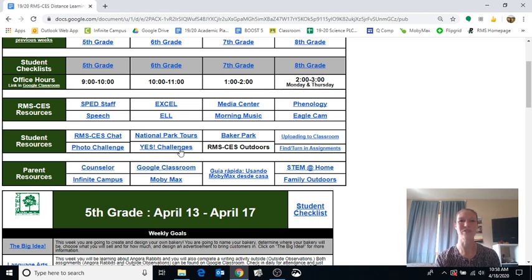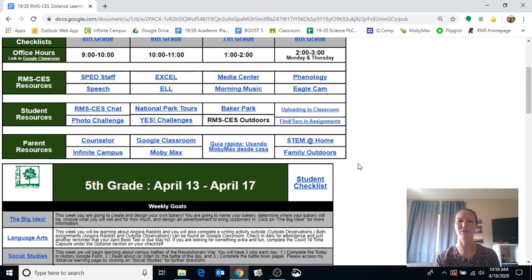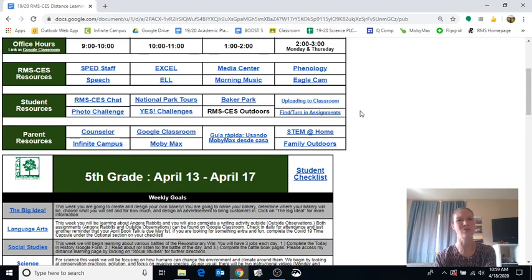There are also some nice resources here — the phonology, the Eagle Cam, Morning Music — just to get you in the feel of being at school. Under student resources there are cool things like National Park Tours, Baker Park, Yes Challenges, as well as two helpful videos about uploading things to Google Classroom and finding and turning in assignments. If you're frustrated or not sure how to do things, check out those two videos.